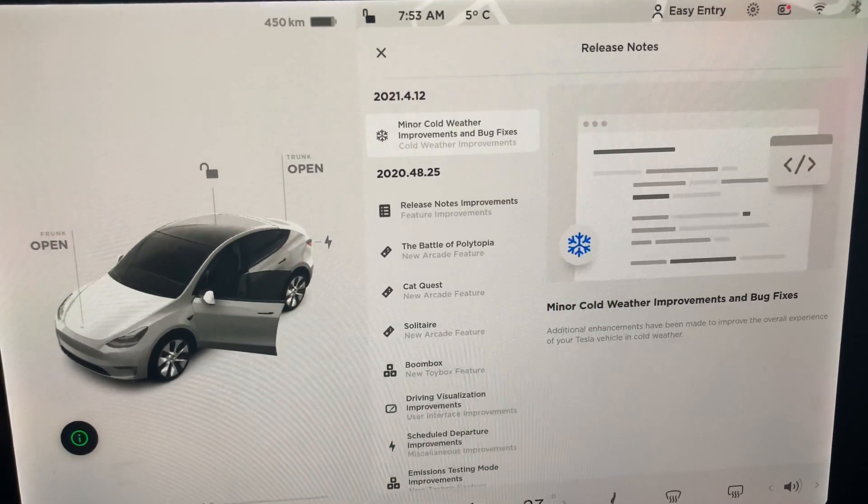Nothing else new, and climate control is exactly the same — nothing added there either. We still don't have a heated steering wheel on this model, which I thought the car was capable of supporting, but that's it.